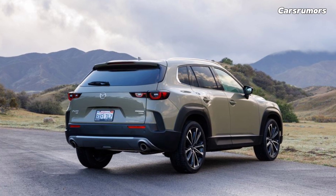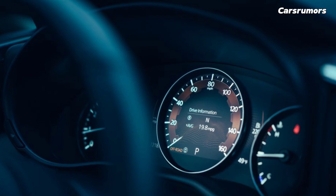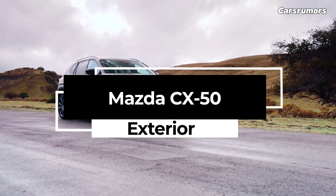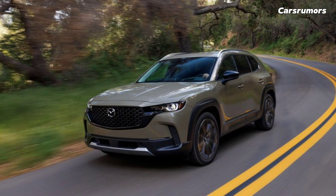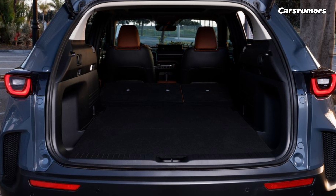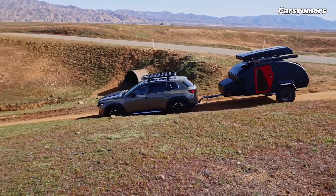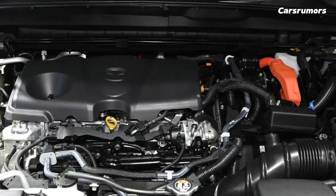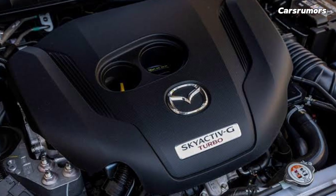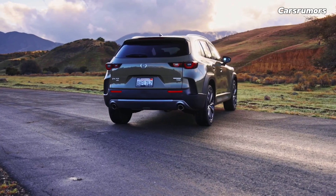The CX-50's quality cabin rivals luxury SUVs of the same size, delivering refinement from the moment you sit in the driver's seat. Mazda replaced the 8.8-inch infotainment display with a 10.3-inch one in the base CX-50 for 2025. Alexa is now common across the lineup. Driver assistance tech includes a new rear-seat alert system and improved pedestrian detection at night. All trims except Select now have the wireless smartphone charging pad, previously available only on Premium Plus.